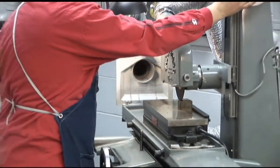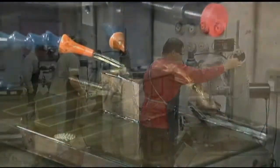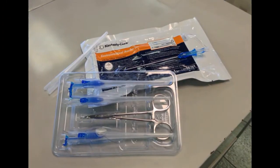Founded as a privately owned tool design and fabrication business in 1967, Trident has evolved into an FDA compliant, ISO 13485 certified medical device manufacturer.